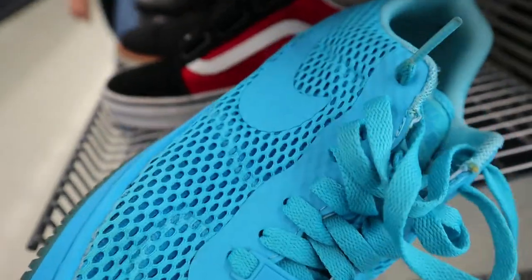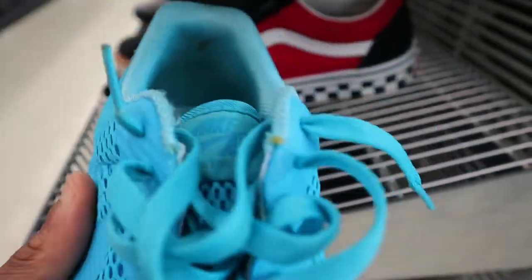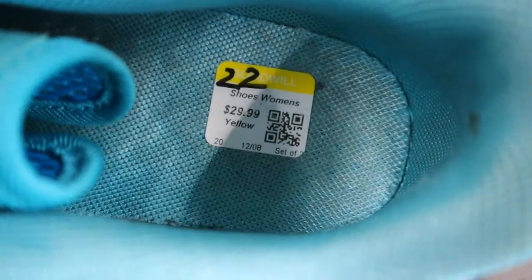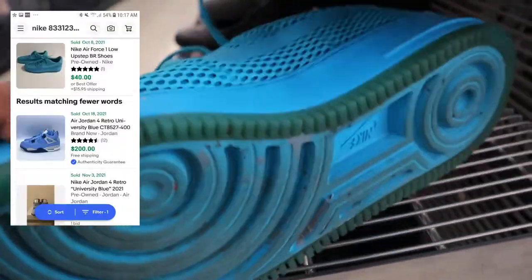Got a pair of Nike Air Force One Up Steps right here, kind of in that fly net blue. Initially I thought this one could be something, but at 30 bucks it's way too pricey — these are only selling for like 40 or 50 bucks, so the margin just isn't there.